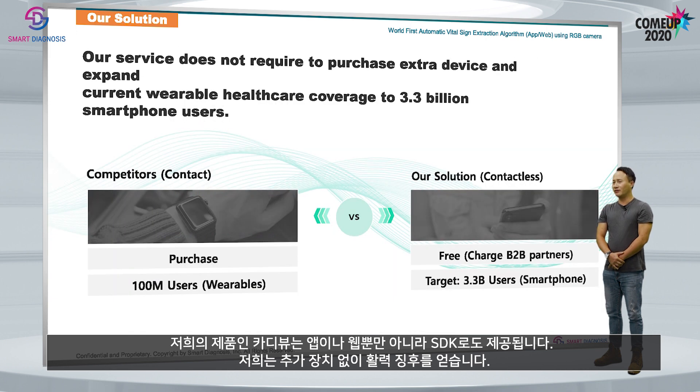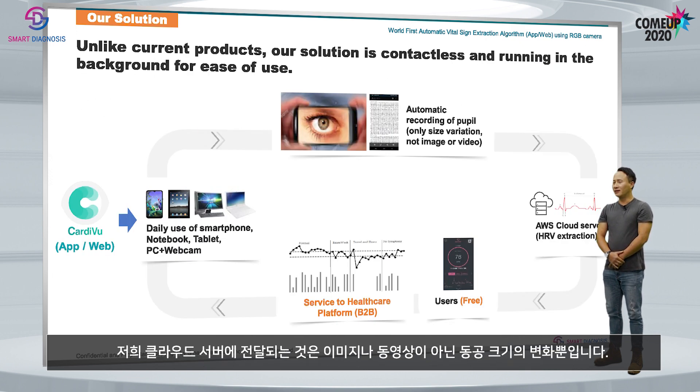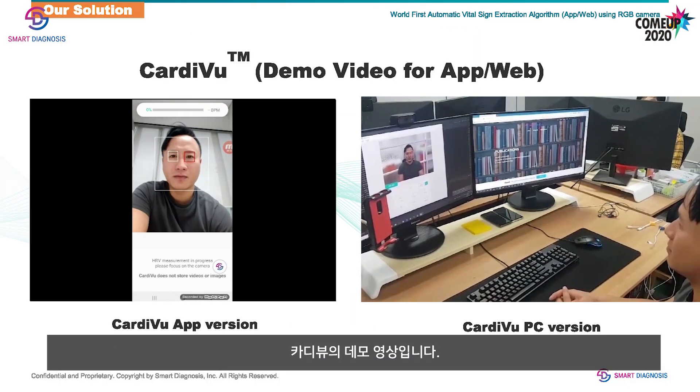Without using any extra device, we get vital signs. Unlike current products such as Apple Watch and Samsung Gear, our solution is contactless, running in the background while using a smartphone, laptop, or tablet. It's not the image or video that comes to our cloud server, but only the size variation of the pupil. This is the demo video of CardiView.